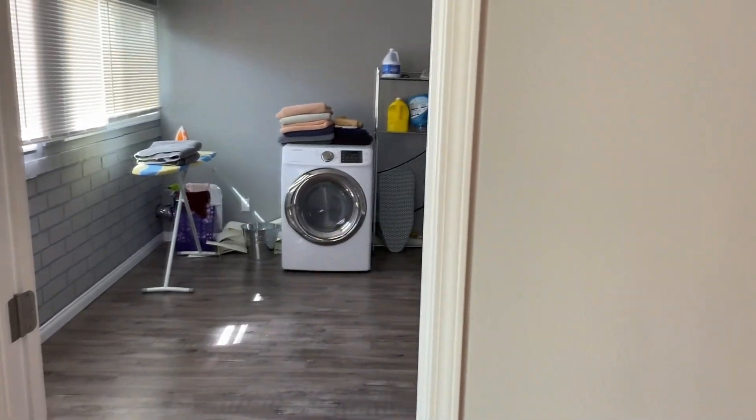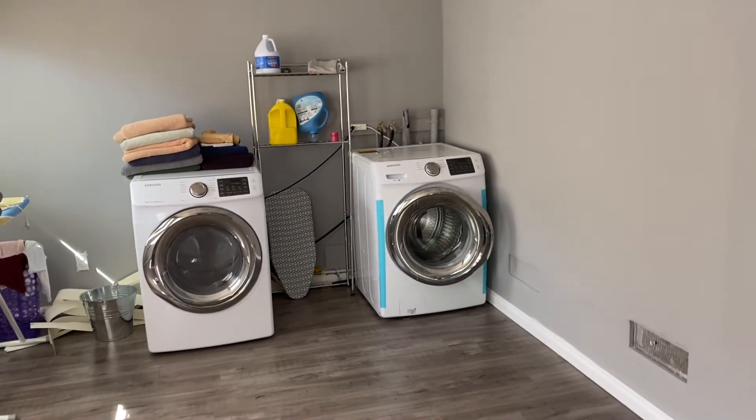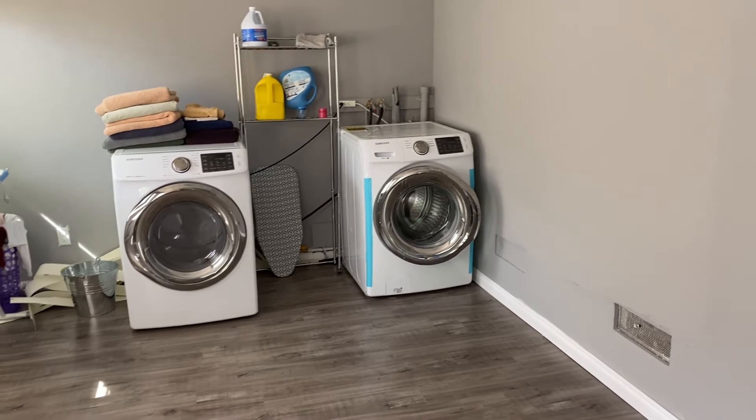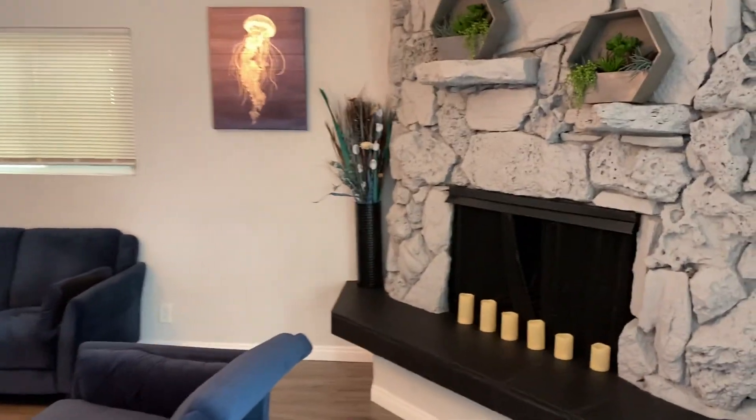This is the living room — a spacious living room with a fireplace and a TV setup. And there's a separate dedicated laundry room with new appliances. What can be better?